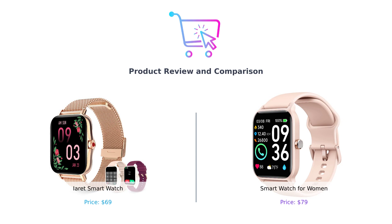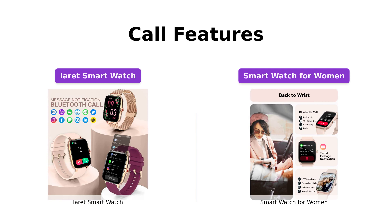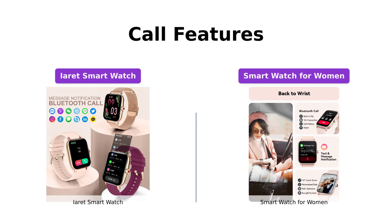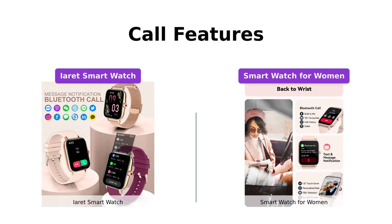Both smartwatches offer seamless call management. The IRA smartwatch allows you to receive and make calls directly from your wrist and also alerts you of incoming calls and messages from various social media platforms. On the other hand, the smartwatch for women, in addition to call management, supports voice assistants like Alexa and provides text message notifications, giving you the flexibility to stay connected and never miss an important call or message.